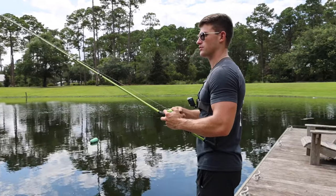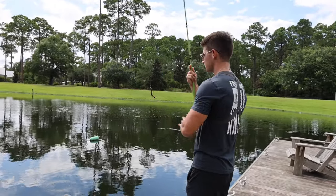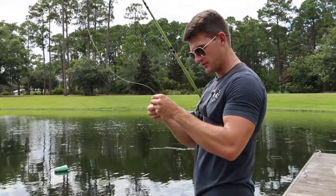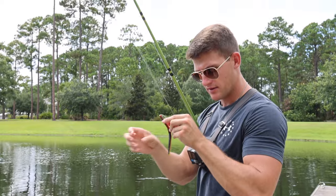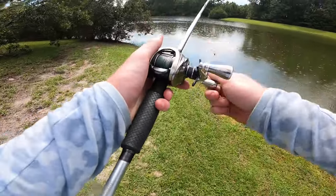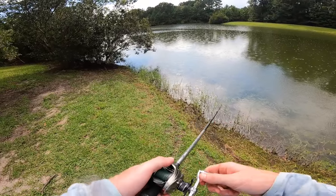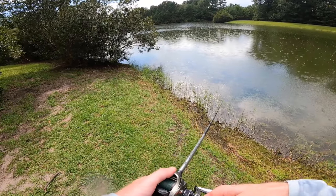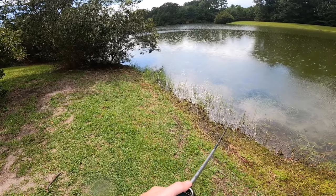We got slammed right when I threw it out. Let it hit the bottom and it was just going. Feels like a little small guy — let's see if there are any teeth marks on it. I see a couple little nibbles. Heading to spot number two — going to work the edges. Starting to rain a little bit, don't know if that helps or hurts.